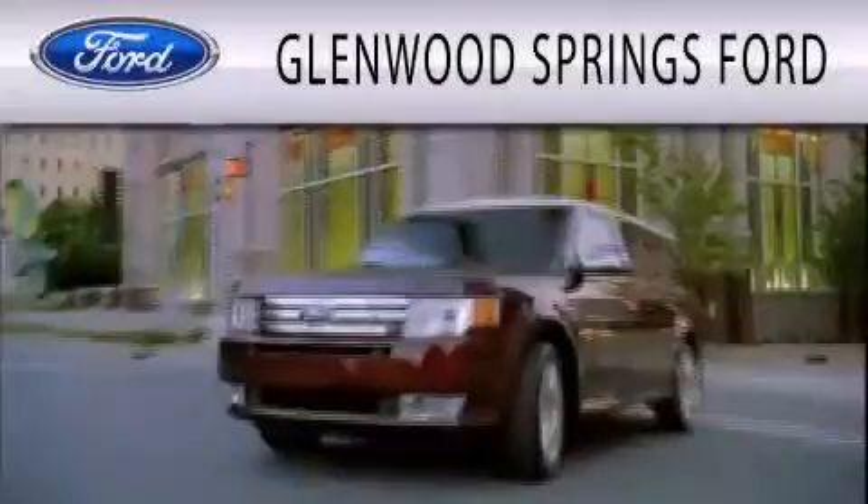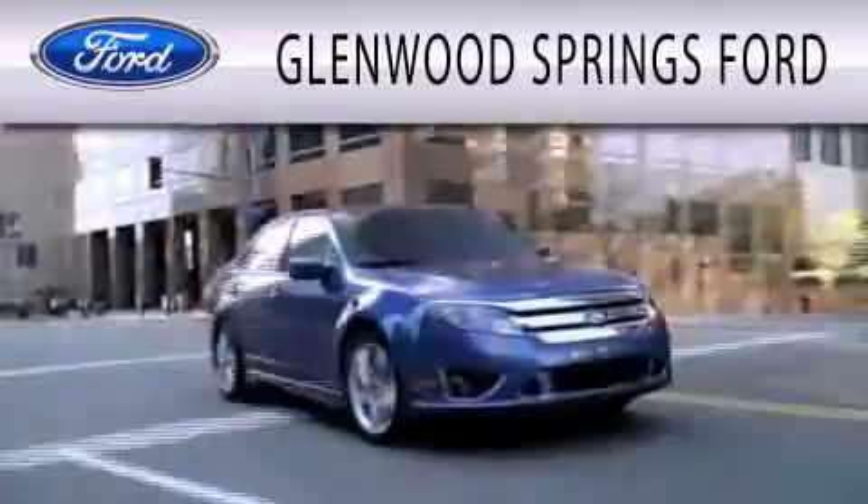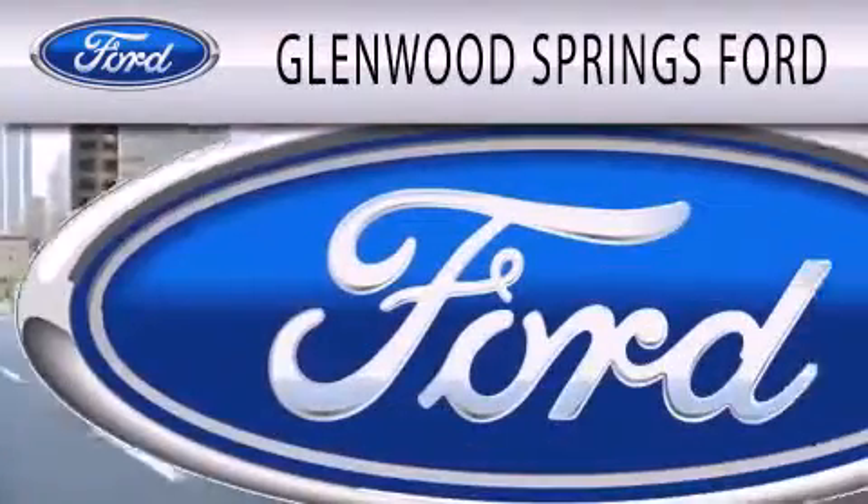Stop by today and test drive this automobile for yourself. Glenwood Springs Ford is dedicated to doing everything possible to ensure that the experience you have selecting your next vehicle is as pleasant as possible.